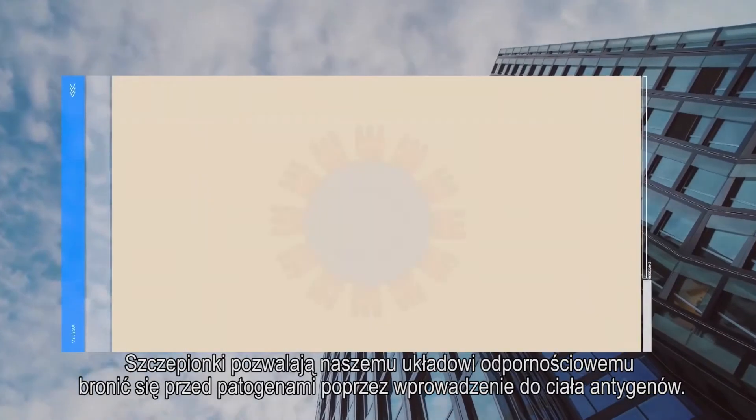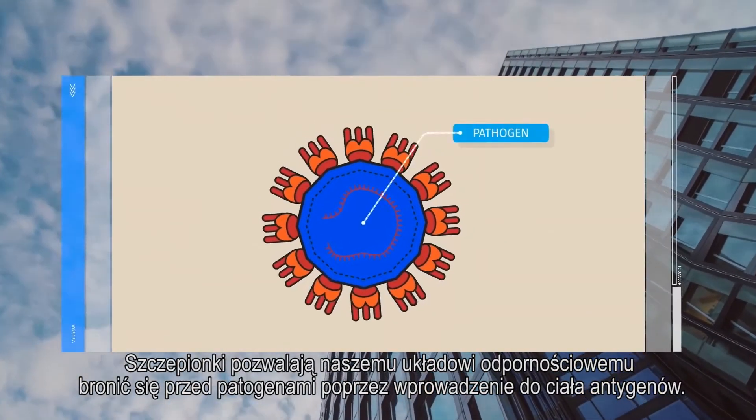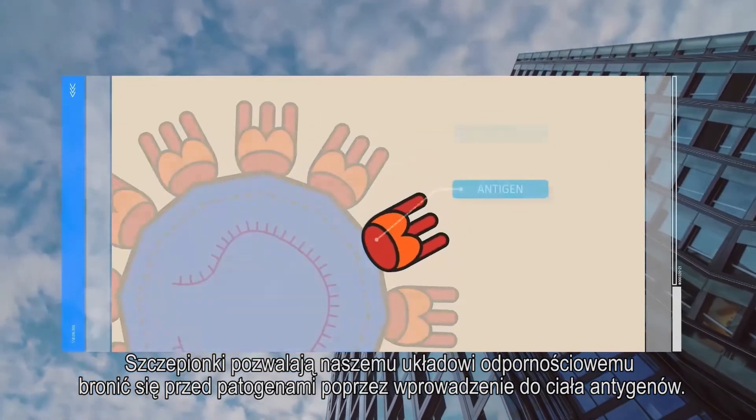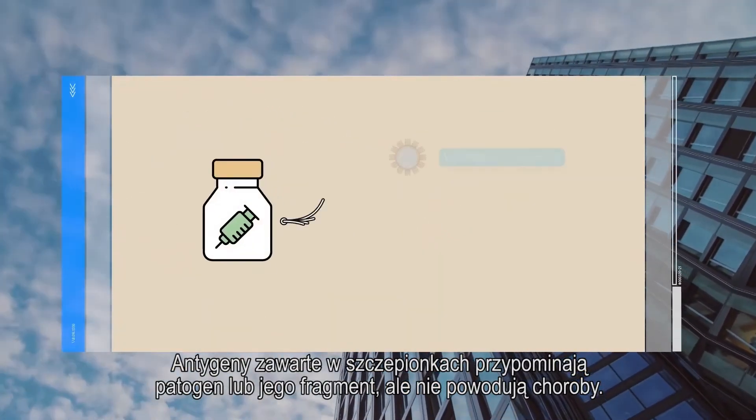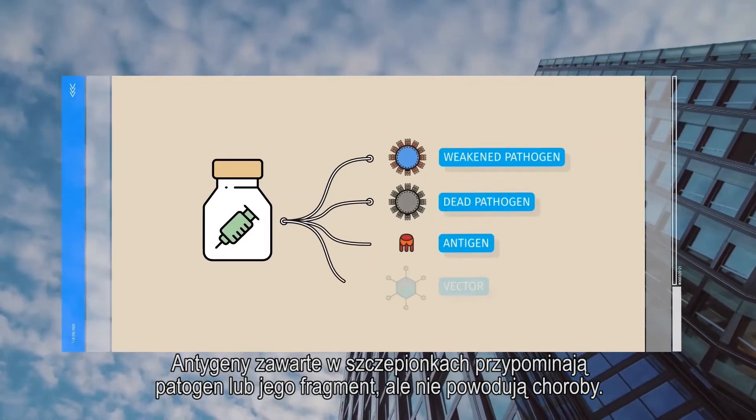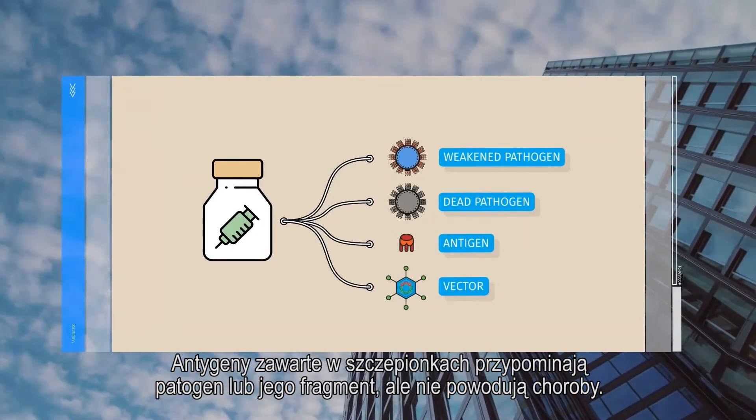Vaccination allows the immune system to develop protection against pathogens by exposing the body to antigens. Antigens introduced by vaccines mimic a pathogen or part of a pathogen, but do not cause disease.